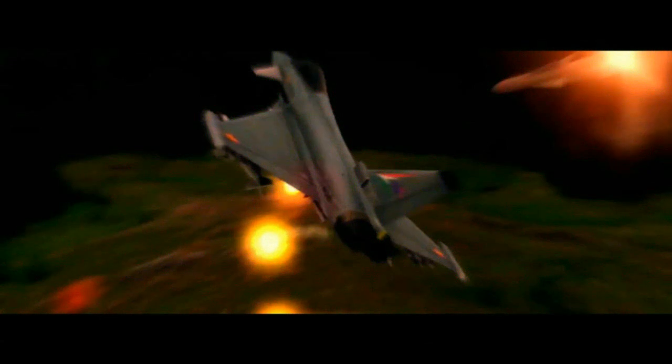There are many fighter jet brands that powerful countries have produced, but many people still wonder which is the fastest and most powerful. Many advanced technology countries maximize the speed of jets to compete with each other and arrive at their destinations in record time. Here are the top 10 fastest jets for 2017.